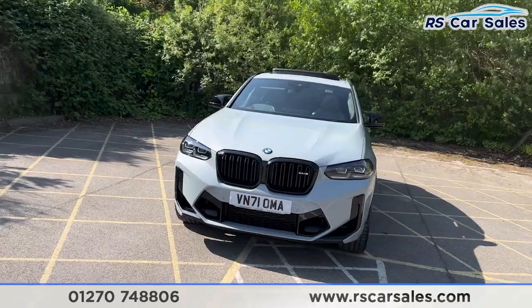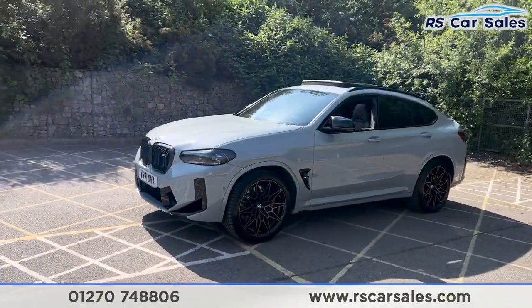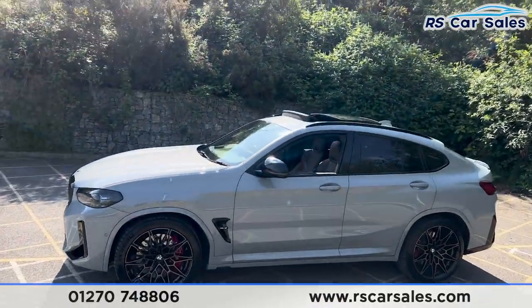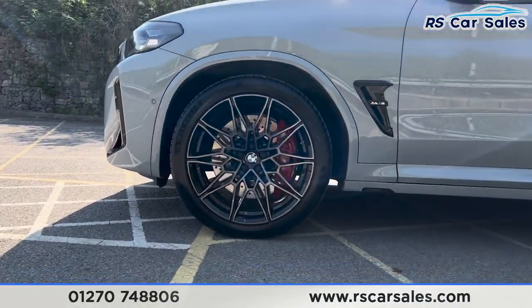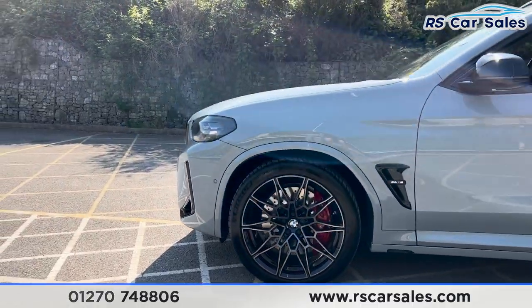The black accents include the black kidney grilles and black accents in the front bumper, black wing mirror caps, window trim, black roof bars, and also the panoramic roof just over there. The lovely alloy wheels fitted to this vehicle really do suit this car very nicely.